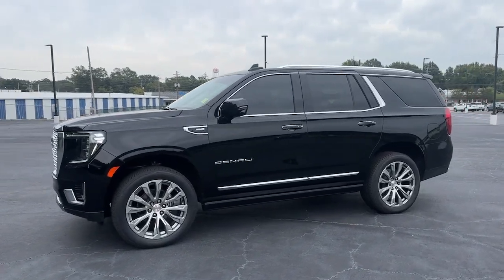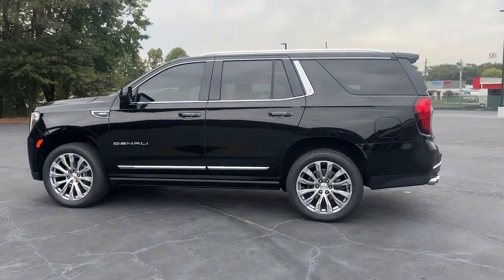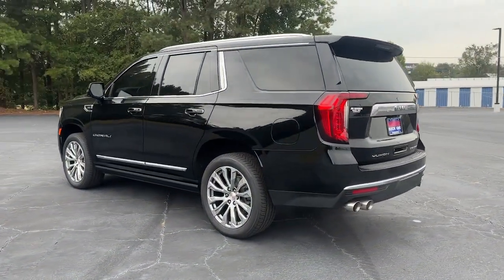Get into the 2022 GMC Yukon. With less than 30,000 miles on the odometer, this vehicle provides excellent value.